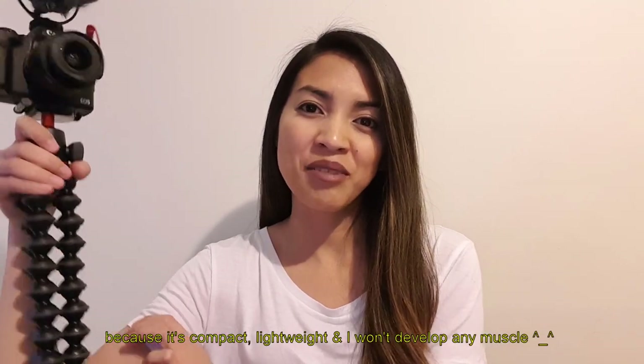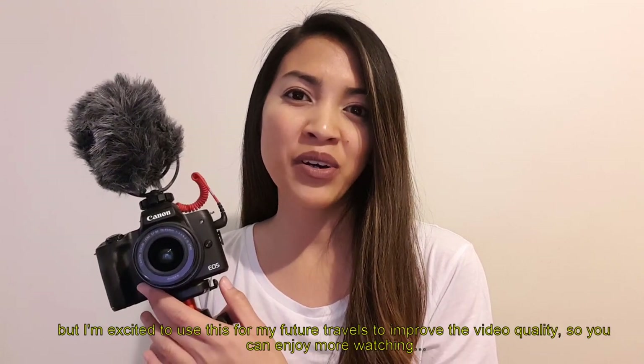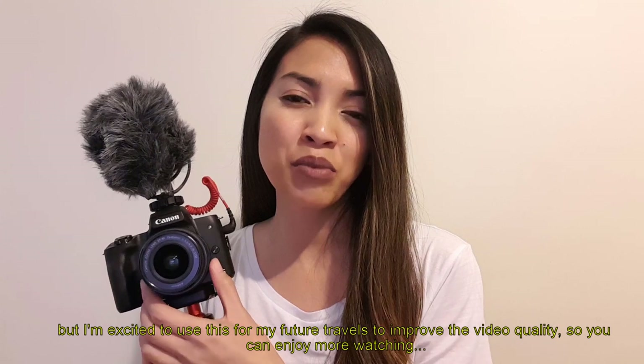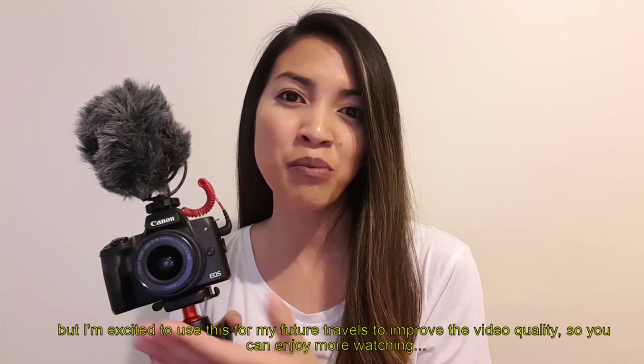I won't go into too much technical detail — honestly, this is my first time investing in this kind of camera, but I'm excited to use it in future travels to improve video quality, and so you can enjoy watching more. I still need to learn and practice more, so wish me luck!